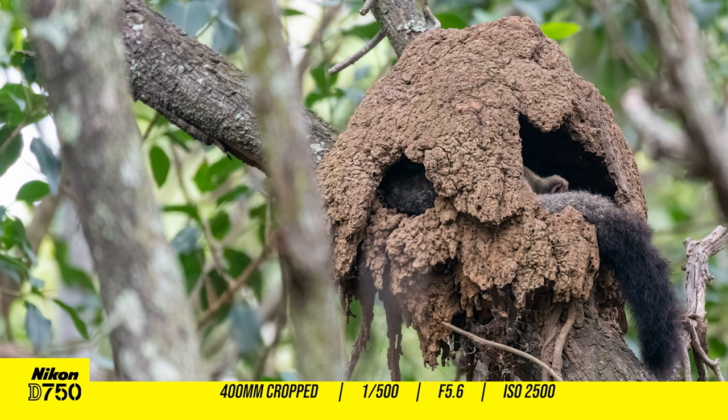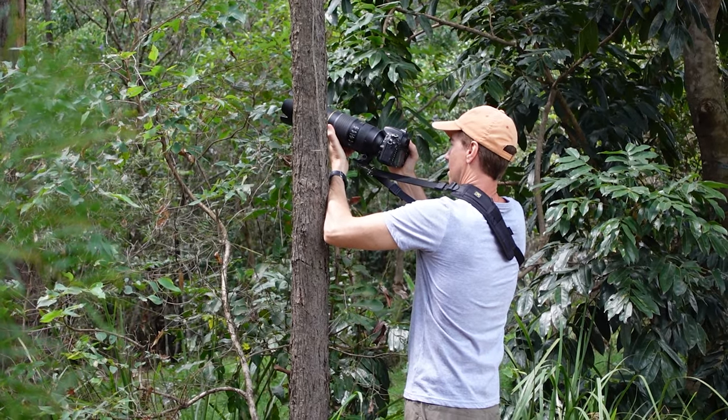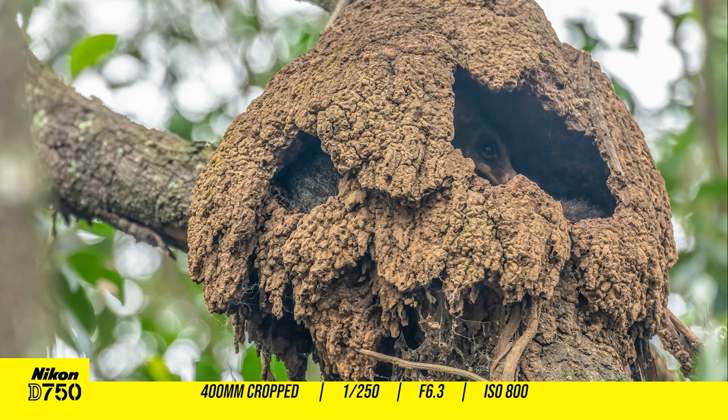This Australian possum had the perfect room with a view and I was trying so hard to get a clear photo of its head looking out one of the windows. But this was the best shot I ended up getting, and thank goodness for that amazing dynamic range of the D750.